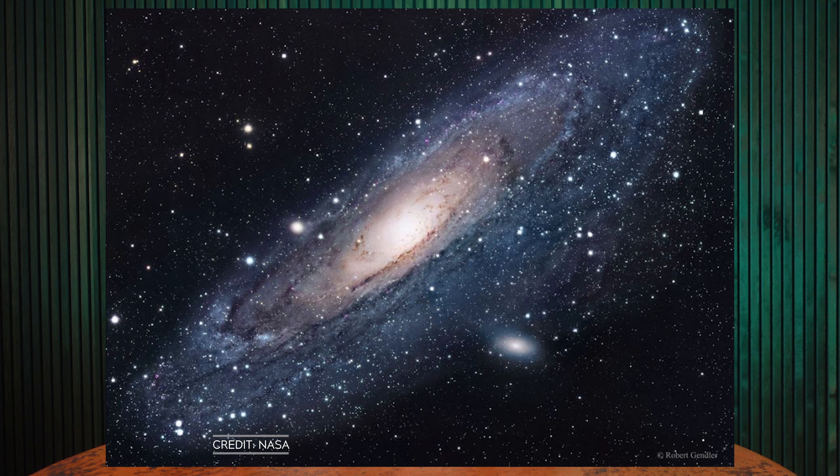But you might be thinking: well, I can see the Andromeda Galaxy, which is 2.5 million light-years away — that's much, much further than the center of the Milky Way. And you'd be correct.